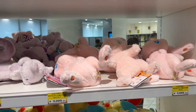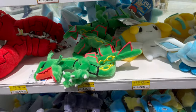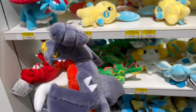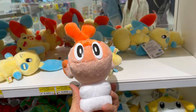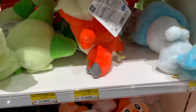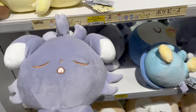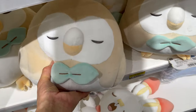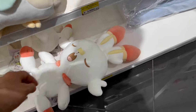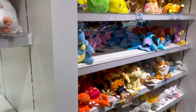I forgot what these are called — I think they're called the All-Star Collection. In terms of quality, I think they are better than the Poke Fit plush. They're numbered — like Tatsugiri here is number 978. It's always a trip seeing Tatsugiri. More napping Pokemon here, and we have a sleeping Scorbunny. Very soft, very nice.